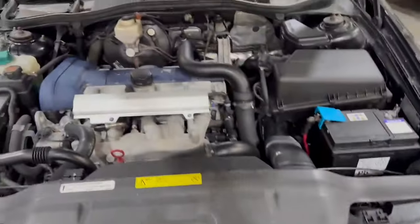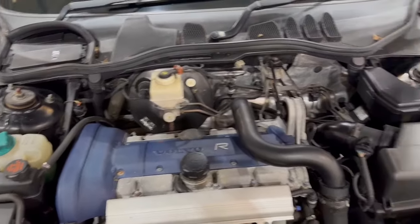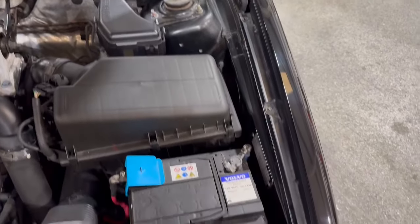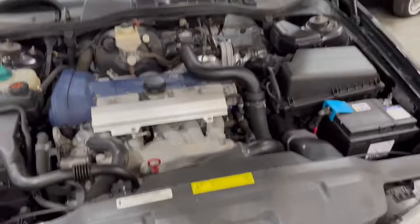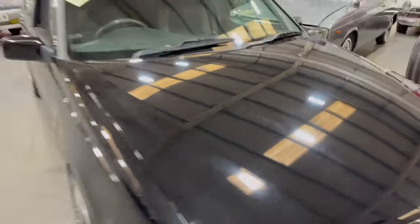Let's have a look under there. There she is. Good engines aren't they. Nice and tidy on the strut tops and inner wings. Nice to see all the stickers and everything in the correct places — all nicely intact. It's been a well cared for car.